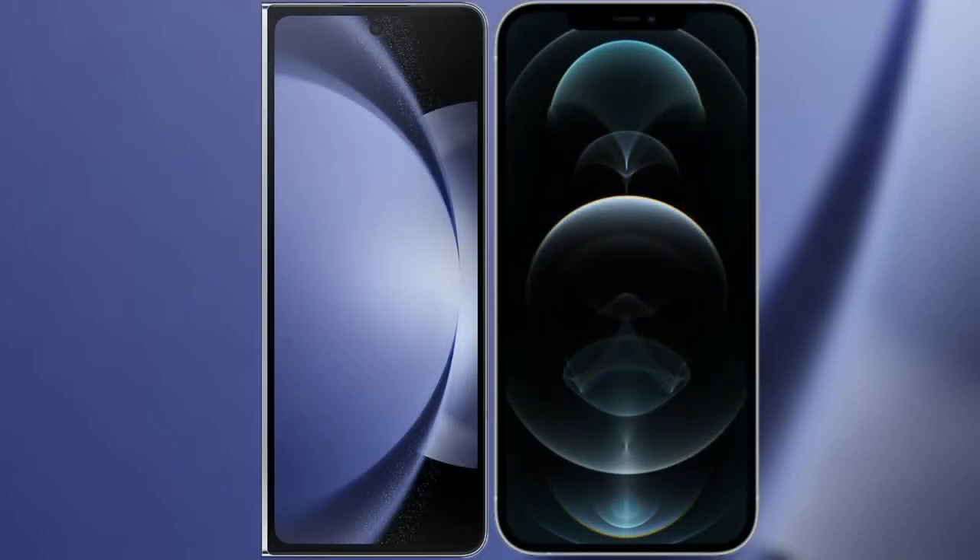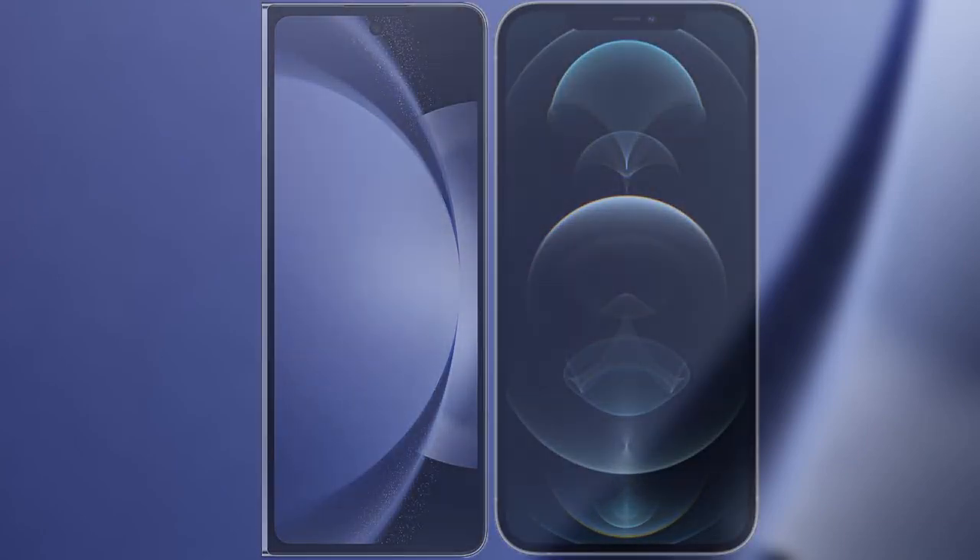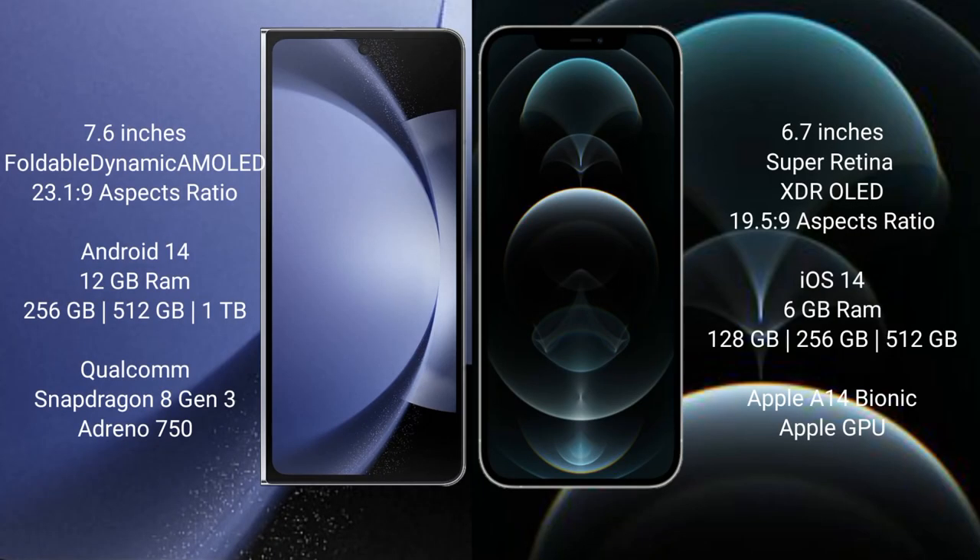I will compare the new Samsung Galaxy Z Fold 6 with iPhone 12 Pro Max. Samsung Galaxy Z Fold 6 comes with a 7.6 inches foldable dynamic AMOLED display and aspect ratio 23:9. iPhone 12 Pro Max has a 6.7 inches super retina XDR LED display and aspect ratio 19.5:9.